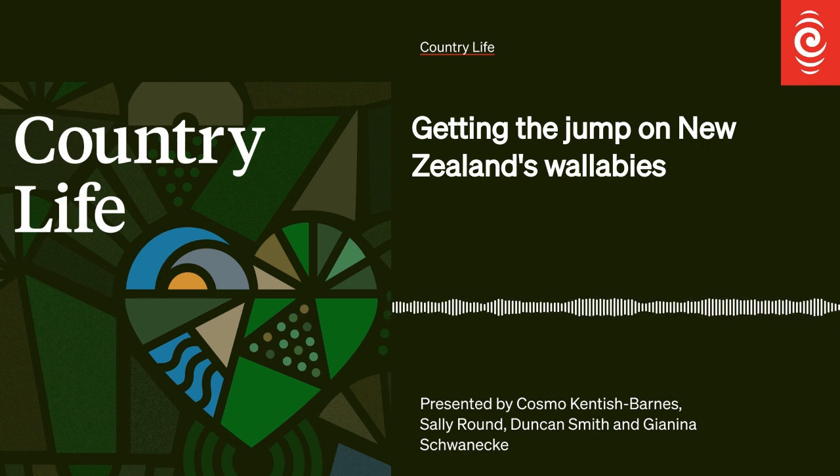I was speaking there to Dale Williams of the Bay of Plenty Regional Council. If you shoot a wallaby or see one dead or alive, you can do your bit for a wallaby-free Aotearoa by reporting it to reportwallabies.co.nz.